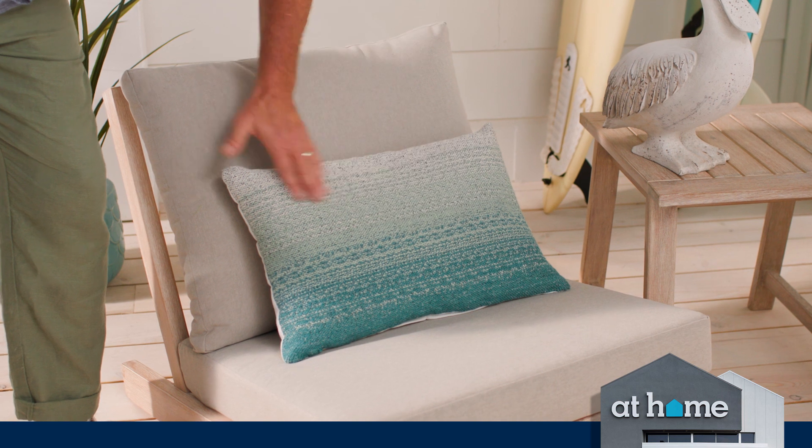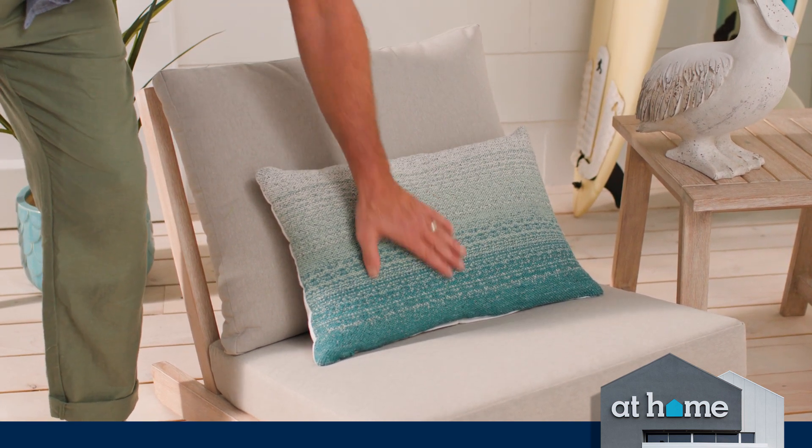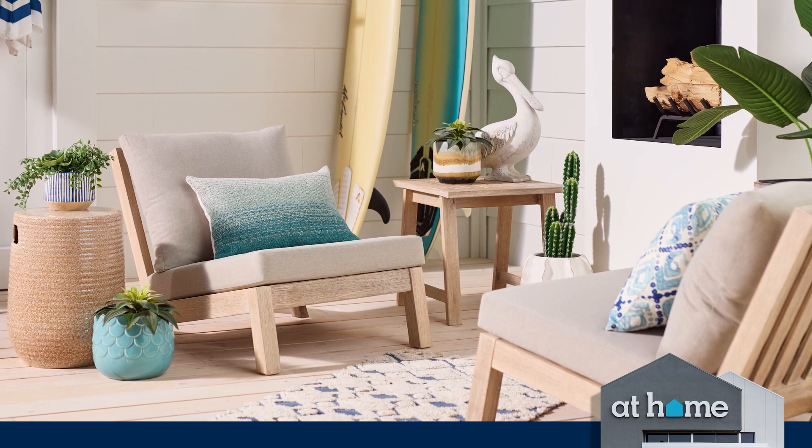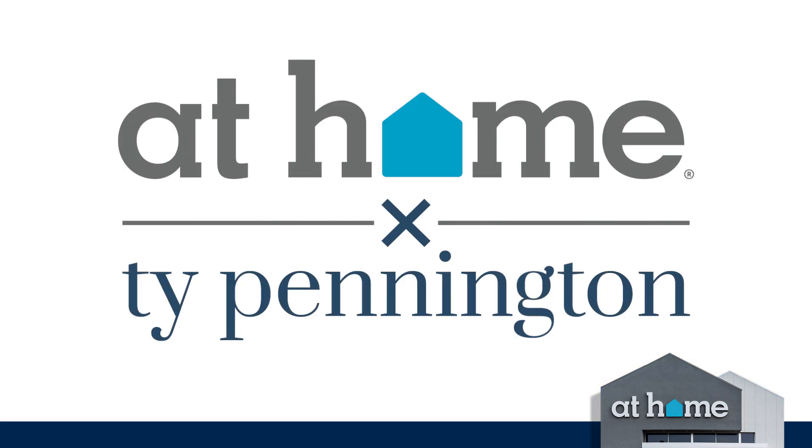I love the stitching here — it's just so nice. The embroidery, the ombré fade of the deep blue hues, it just looks so good against a neutral background like these beautiful outdoor chairs. Love it.